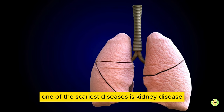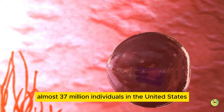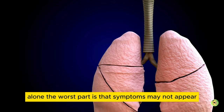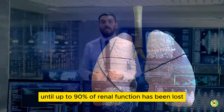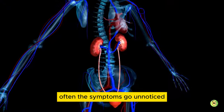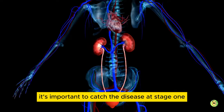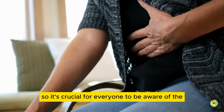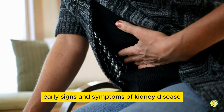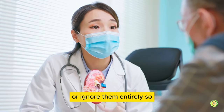One of the scariest diseases is kidney disease, which affects almost 37 million individuals in the United States alone. The worst part is that symptoms may not appear until up to 90% of renal function has been lost. Often, the symptoms go unnoticed until the kidneys are nearly failing. It's important to catch the disease at stage 1, so it's crucial for everyone to be aware of the early signs and symptoms of kidney disease, so you do not confuse them for symptoms of less severe conditions or ignore them entirely.